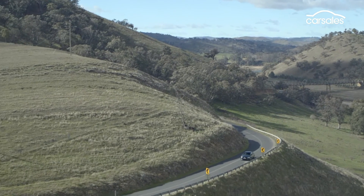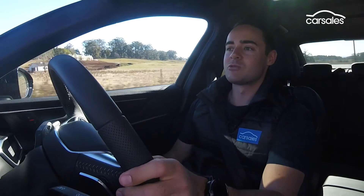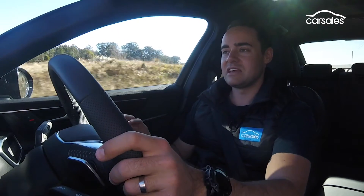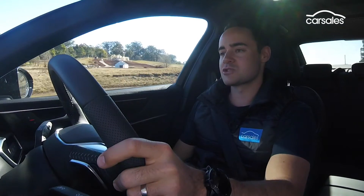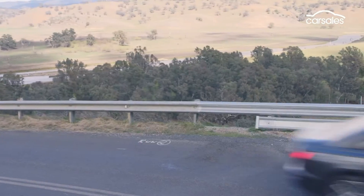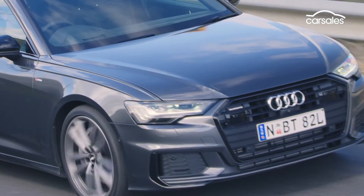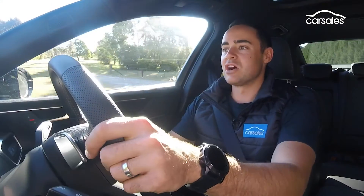The A6 is so light and nimble that even withstanding its larger footprint, you can almost mistake it for an A4 on the road, and that's a good thing. I really like the ride and handling balance that engineers have been able to strike with this car. It seems to be able to follow the curvature of the road, shake off larger bumps, but at the same time isolate you from all but the harshest hits like potholes. It's a really nice balance overall.